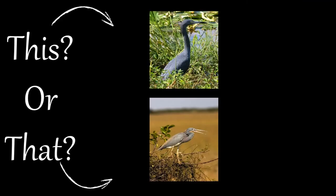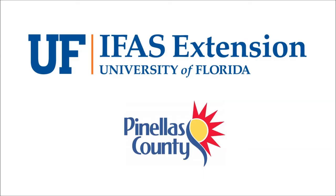Thank you for joining us and stay tuned for more episodes from our This or That series from your UF/IFAS Pinellas County Extension Services.